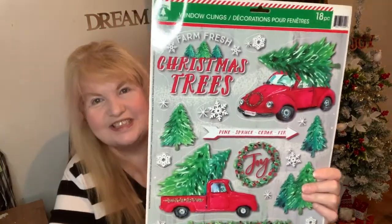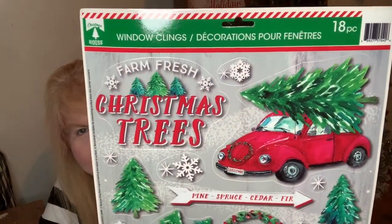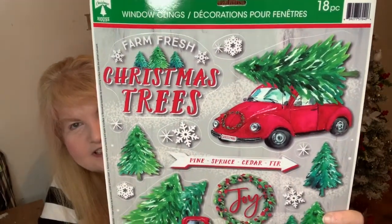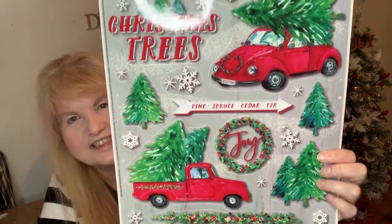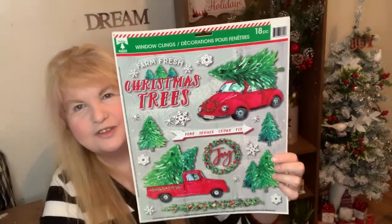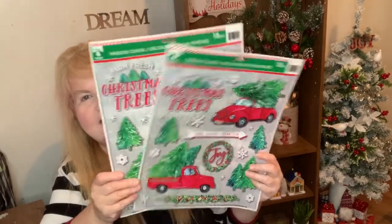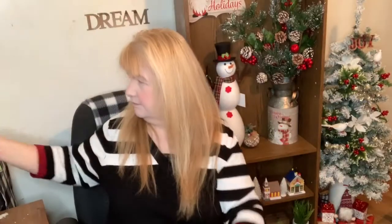And then I found this — red truck, guys! Red truck. Look at that. Christmas trees. Farm fresh Christmas trees. And down here as well. You can make something nice with that. Like I said, I don't want to use it just for the window — I'm going to be making something. And I got two of them. We're all obsessed with that red truck.